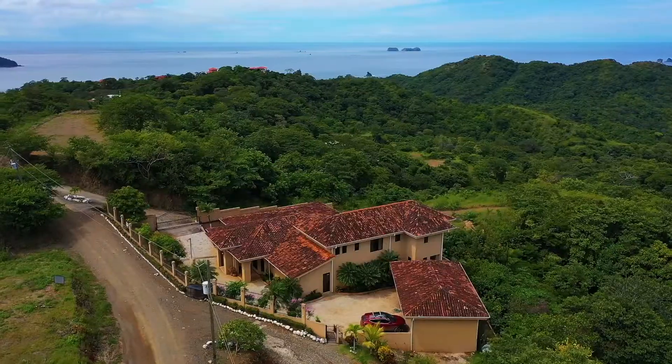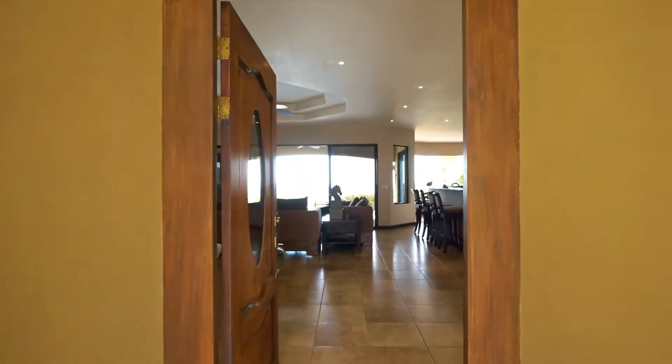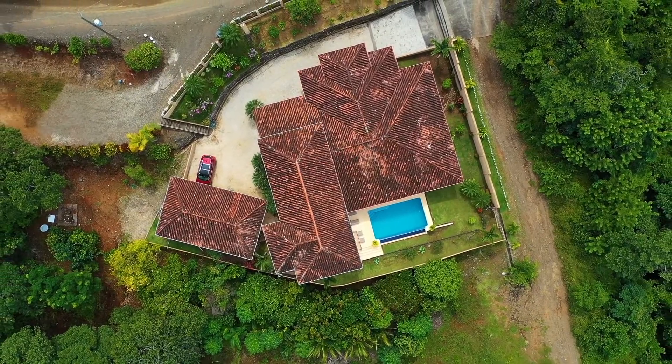Welcome to Casa Sol Azul. This stunning panoramic ocean view home is located in beautiful Playa Potrero, Guanacaste, Costa Rica. I'm Rebecca Clower, owner and broker of Blue Water Properties. Join me today as we tour this magnificent home situated on 2.5 acres and perched 1,000 feet above sea level.